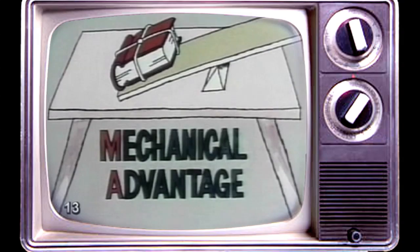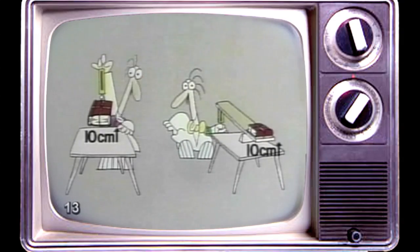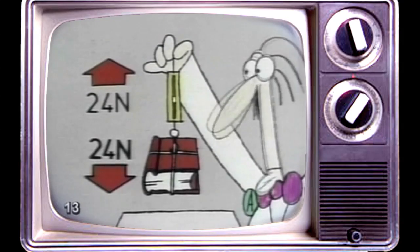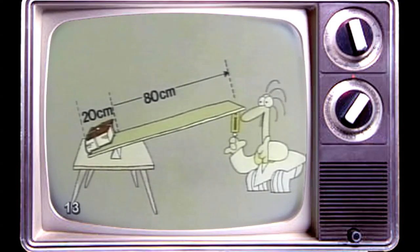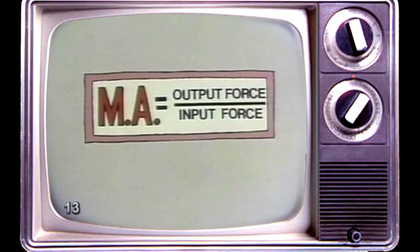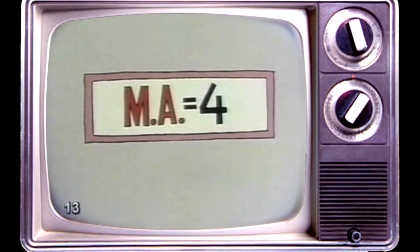But just how much mechanical advantage did the lever give Professor B? It's easy to work out. Both professors lifted the book to a height of about ten centimeters. Professor A lifted it straight up, pulling against the full force of gravity. But since Professor B's lever arm was four times as long as the arm the book was resting on, he only had to pull with one quarter the force — six newtons instead of twenty-four. His input force was six and his output force was twenty-four. To calculate the mechanical advantage of a machine, divide the output force by the input force. So Professor B's lever had a mechanical advantage of four.